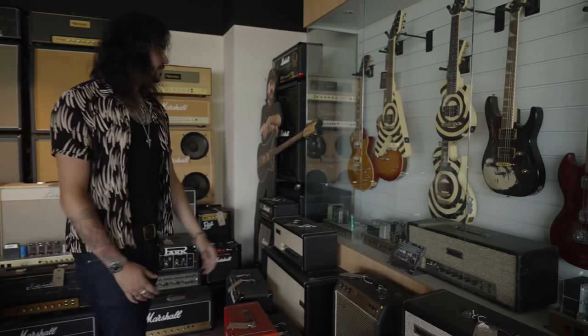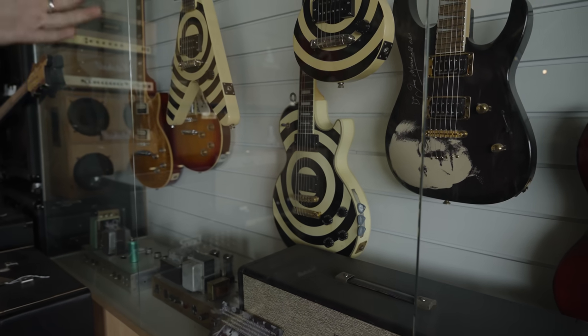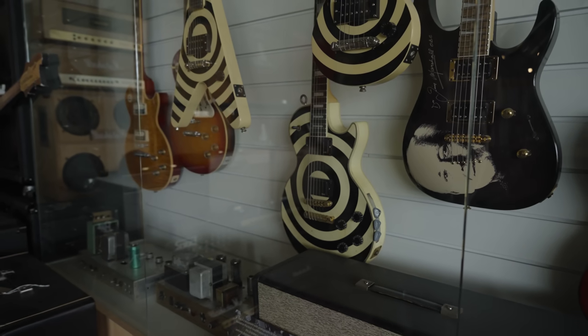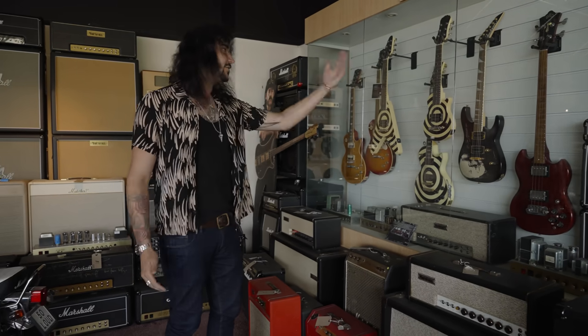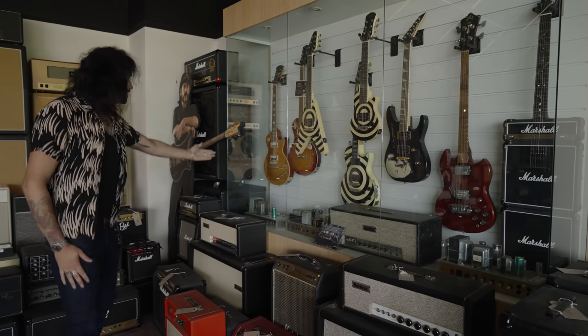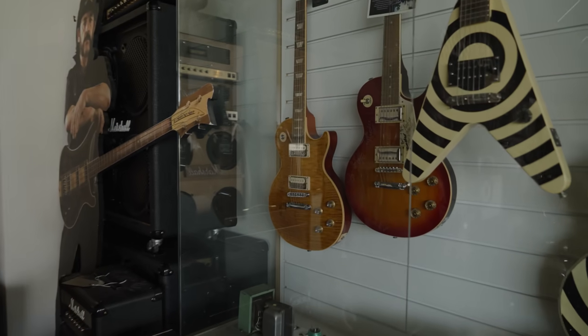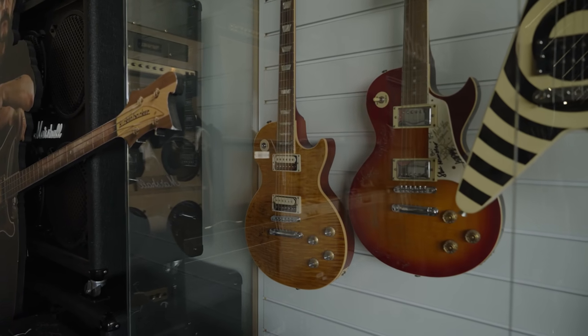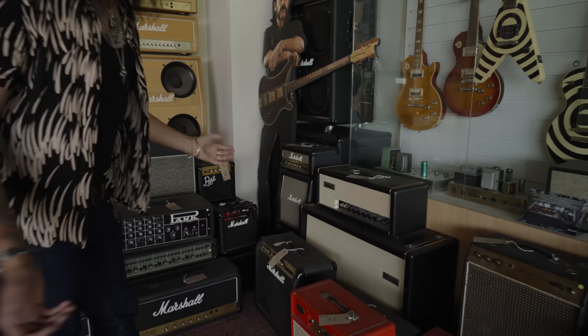Just above it, you've got one of Zakk Wylde's signature guitars — not only a signature guitar, but his number four, affectionately called Babe Ruth. Apparently Zakk was very, very close with Jim Marshall and just sent it randomly in a flight case one day — they opened it up and didn't know why it was there. Next to a Jackson with Jim Marshall's face on it, you've got a Slash-signed Les Paul, and a Les Paul signed by everyone from Bernie Marsden to Paul Young, Leslie West, and everyone in between.